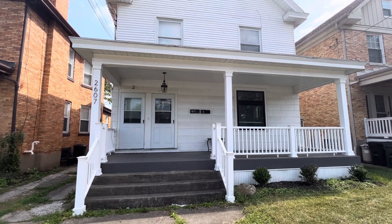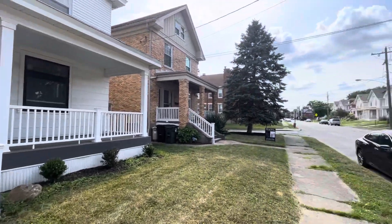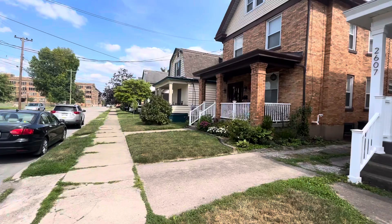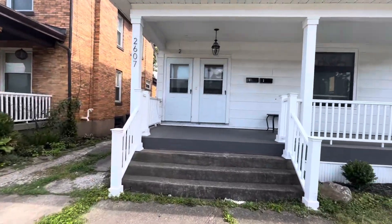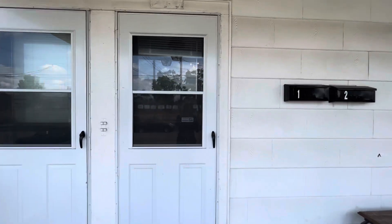Hey there! We're in Norwood today checking out a unit in our two-family on Robertson. We got a nice little street here. We're gonna be checking out unit one — it's a one-bedroom, one-bath, very spacious.